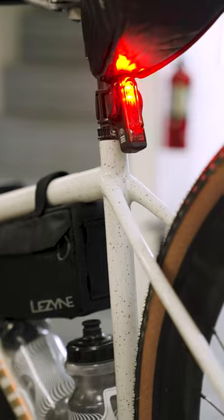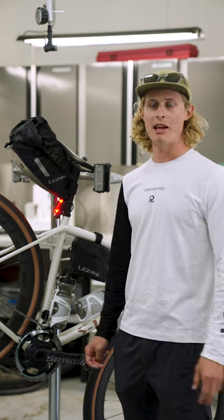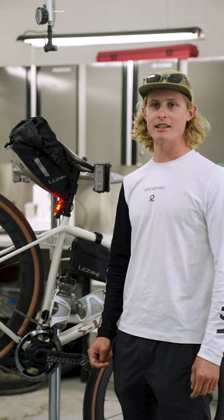I've got the Strip Drive Pro in the rear and the Light Drive 1000 lumen front light. There's going to be hopping between pavement and dirt, so I want to see and be seen throughout the whole event.